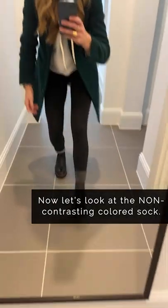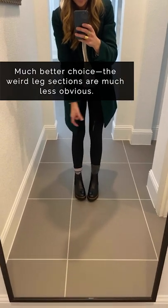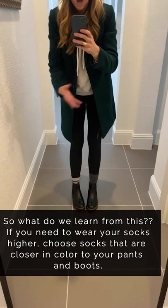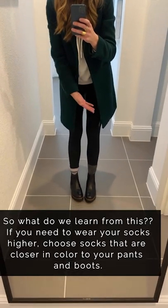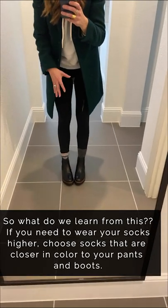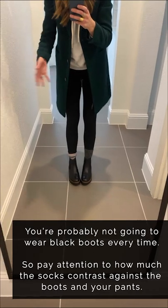Now with the gray sock, it still creates a slightly blocky section at the ankle, but it's not nearly as stark because it's a more similar color to both my leggings and my boots. You won't always wear black boots — if you wear tan or brown boots, pay attention to the sock color and how much you're showing.